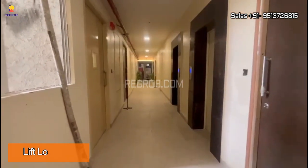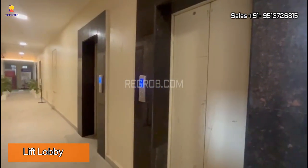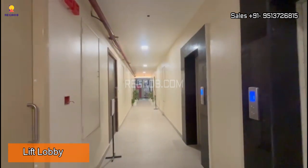And now we are here in the lift lobby. On every floor there are a total of two passenger lifts and one service lift, along with two staircases.